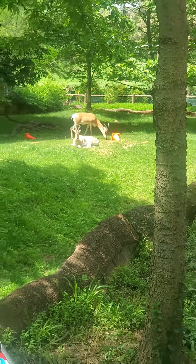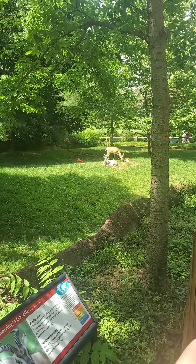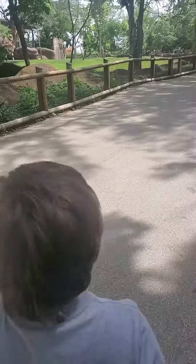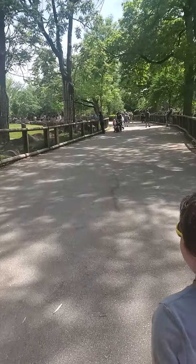And then we've got all of these cute little robbies. And the next animal that I'm going to show you guys is the giraffes and the ostriches.